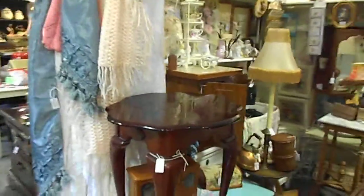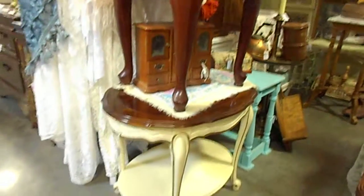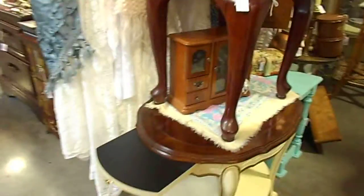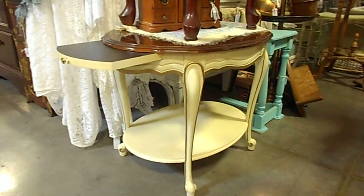We have more furniture over here. A Queen Anne table. This is a French Provincial butler's table — it comes out right here. I just love that. That is $65, just added a couple of days ago.